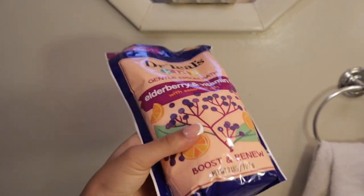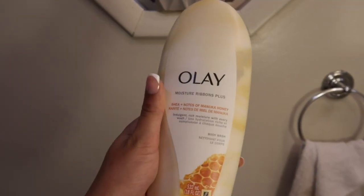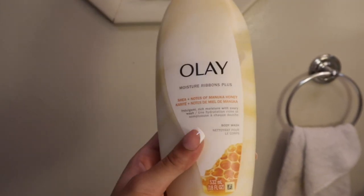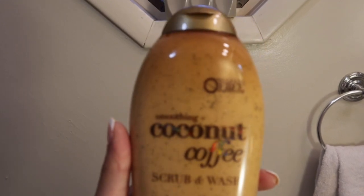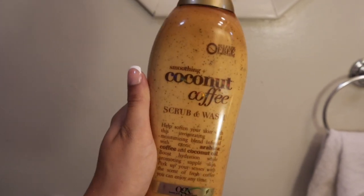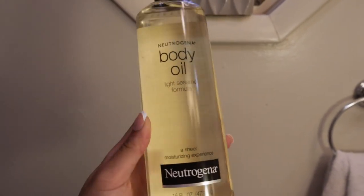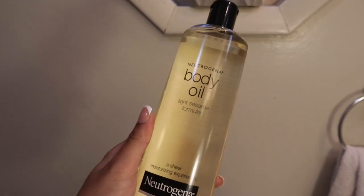I grabbed Dr. Teal's Kids Gentle Epsom Bath with elderberry and vitamin C for my baby. Then the Olay Moisture Ribbons Plus Body Wash in Shea with Notes of Manuka Honey — it's aesthetically pleasing and I feel like it'll be more creamy than sudsy. I'm really excited about the OGX Coconut Coffee Scrub and Wash — it smells so freaking good. Next is the Neutrogena Body Oil Light Sesame Formula — I apply this right after my shower while still a little wet, all over my skin for a nice glow, then go in with lotion after.